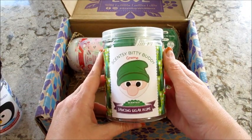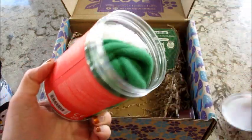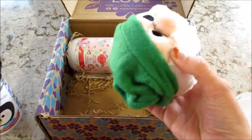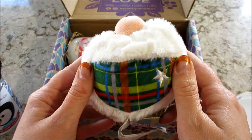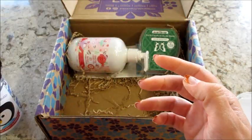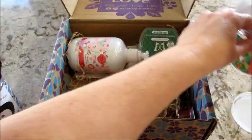Another gnome! Dancing Sugar Plum. This is a bitty buddy — I guess that's the difference. I don't think I've seen the bitty buddies; I think all of ours have had clips on them. That's cute. Oh, he's got like a little flannel — that's adorable. I like the smell of this one. Smells kind of like a Christmas tree. Adorable.